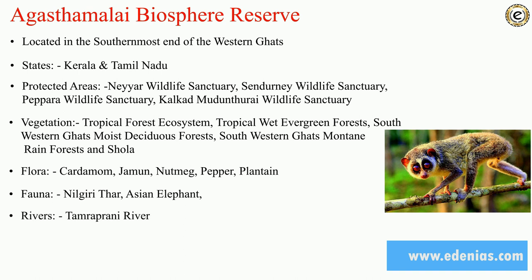Flora here includes cardamom, jamun, nutmeg, pepper, and plantain. Fauna includes Nilgiri tahr and Asian elephant. The river flowing through this biosphere reserve is Tamraparni River, and the tribal group is Kani Karan tribe.